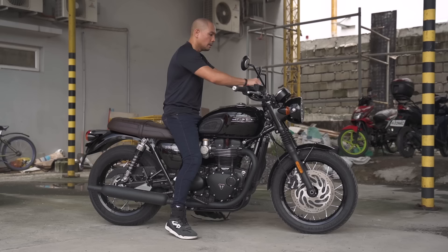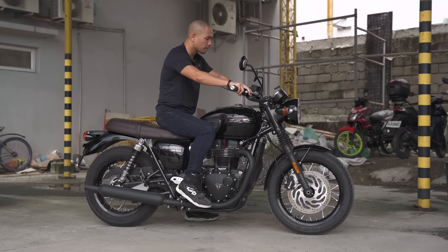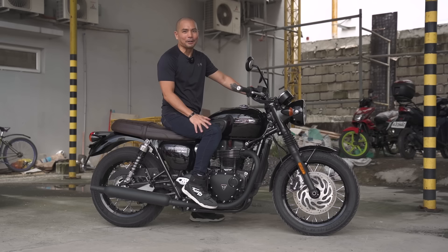Let's do a quick sound test — I always love the sound of Triumph twins. That exhaust note is really classy, not too loud and not too soft. Because we are in the Philippines, I would probably still want it a little bit louder, but it still sounds really good.